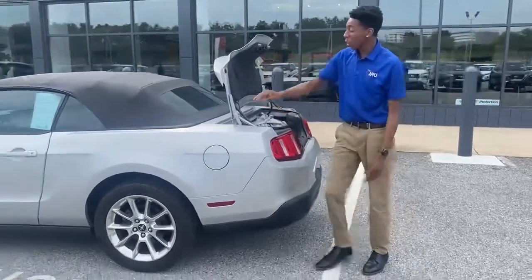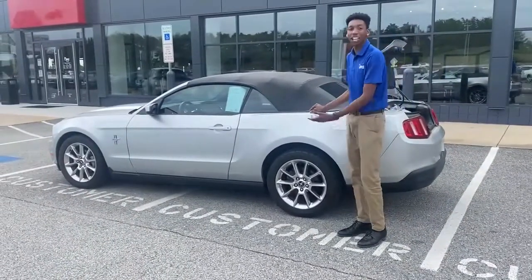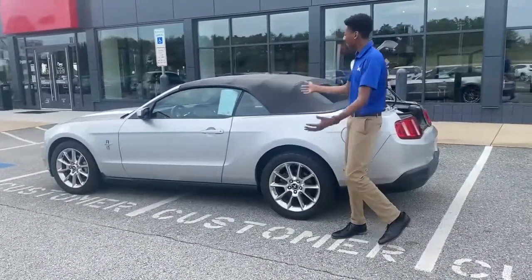This thing also only has around 52,000 miles on it, and I'm not sure it's gonna last long. So come and check it out while you still have the opportunity, alright? Beautiful car.